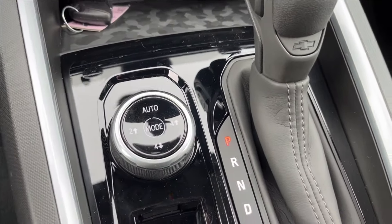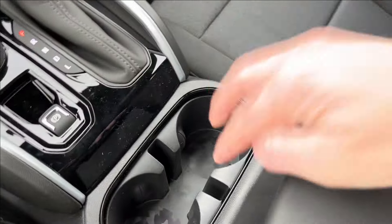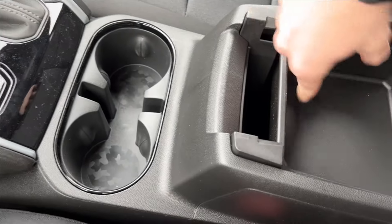You have your drive mode selector as well as your two and four-wheel drive high and low. With the same camo finish, you're going to have cup holder storage and first-removal storage in the center console.